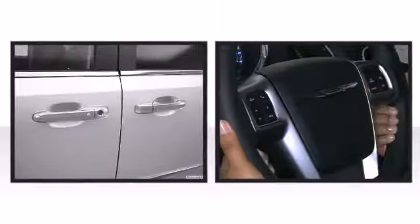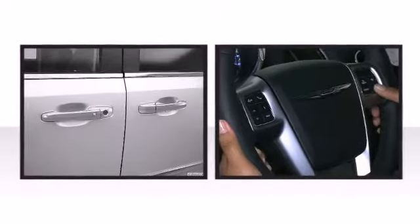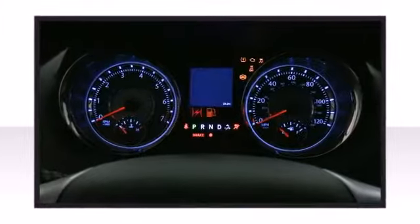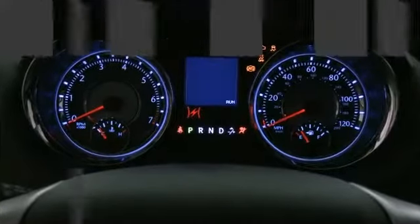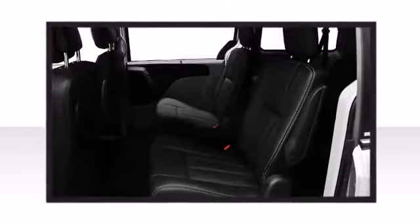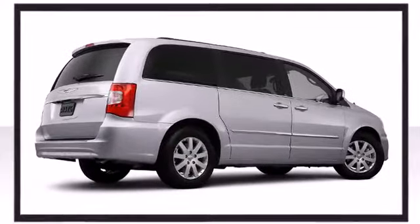Storage solutions are integrated throughout the interior, demonstrating thoughtful attention to detail. Additional available features include rain sensing wipers, blind spot sensor, and more, based on your selected trim. The optional blind spot monitoring and rear cross path detection help detect most obstacles that may be behind you.